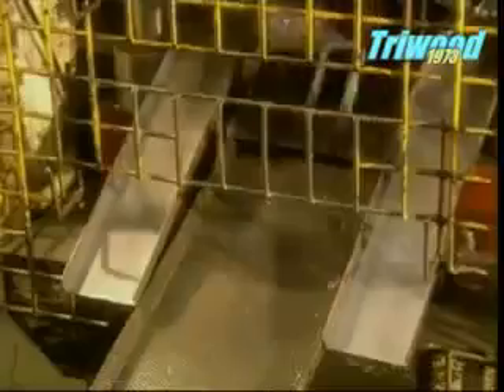A die machine punches out casters that will hold the wheels. They're made of thick steel for extra strength and durability, and these are spot welded to the chassis.